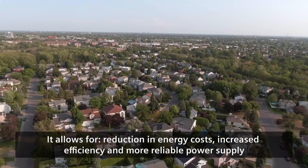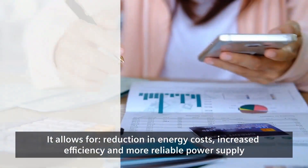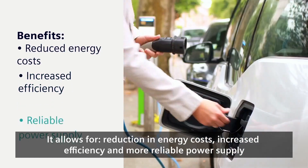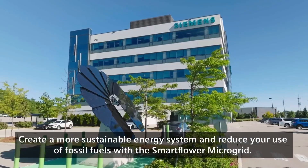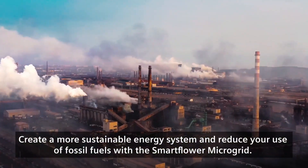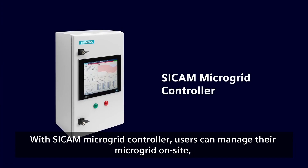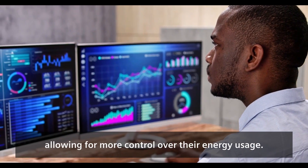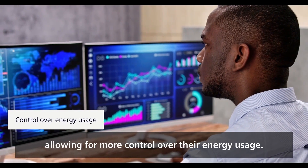It allows for reduction in energy costs, increased efficiency, a more reliable power supply, and creates a more sustainable energy system, reducing your use of fossil fuels. With the SECAM Microgrid Controller, users can manage their microgrid on-site, allowing for more control over their energy usage.